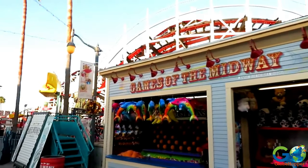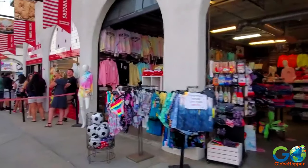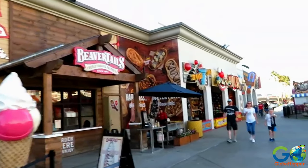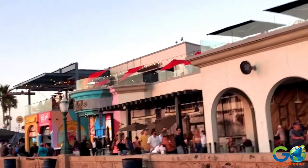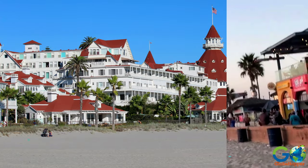There's also ziplining, rock climbing, arcade games, and much more. Novelty and beachwear shops are plentiful, and there's a wide variety of food outlets, including everything from midway-type foods like hot dogs and tacos to upscale restaurants with a view.